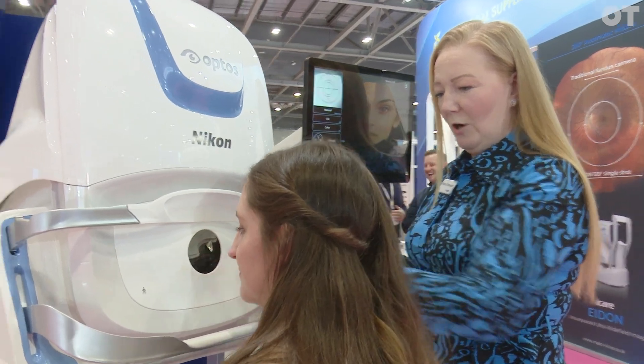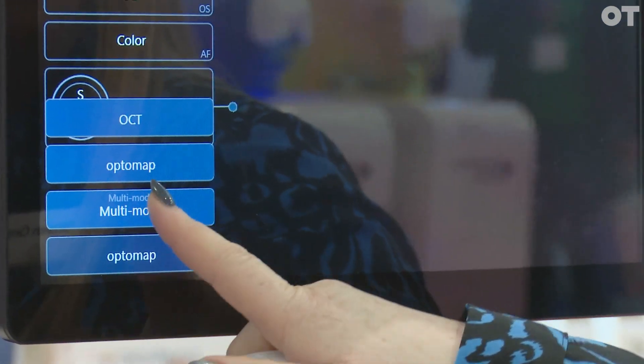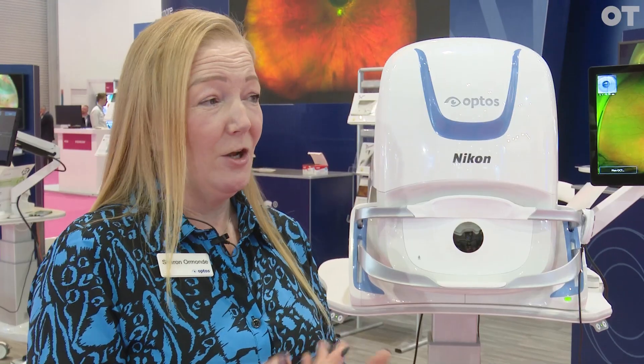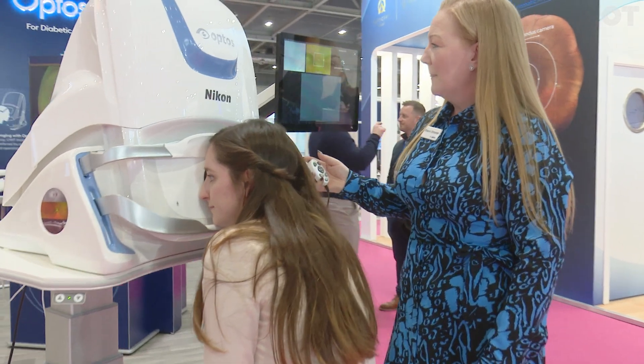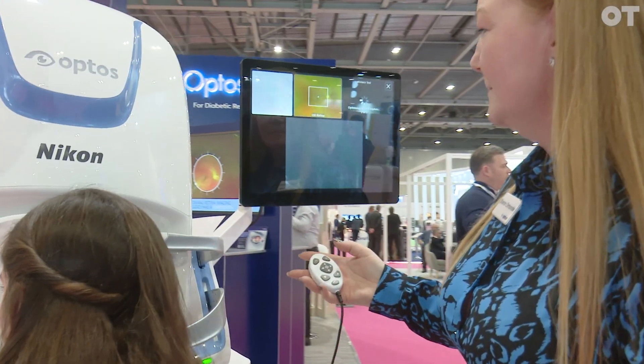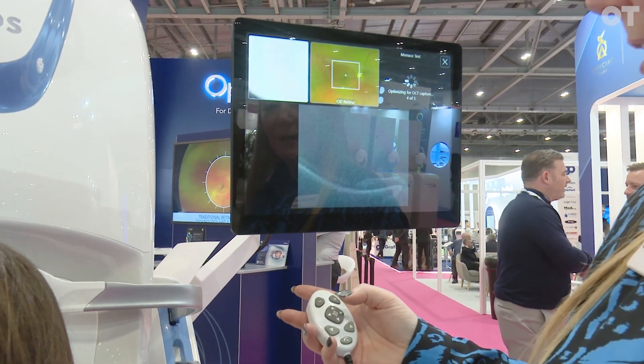What's really powerful about our technology is when you sit a patient at it. If somebody's thinking of taking it on, I would always say come and see us, come and see what it does, get hands-on with the equipment, have a demo in practice. There's no obligation — we'll bring a device in, you can see what your patients think. It gives you a real good flavor of what it's like in real life to use the technology. Once people have worked with it, they never want to be without it.